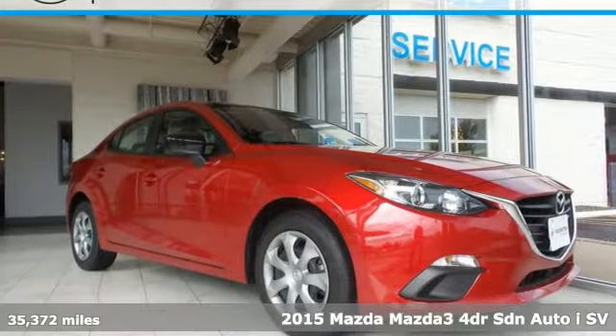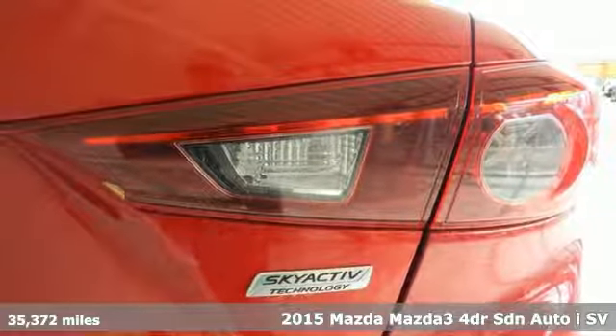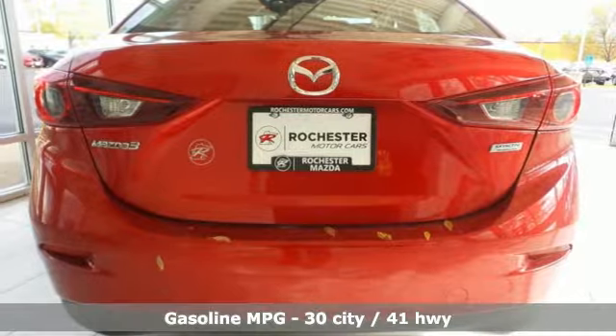It's a 2015 Mazda 3. Smart. Charming. Fun. Beautiful. This Mazda 3 has so many things, it's hard to believe it's still a compact sedan.